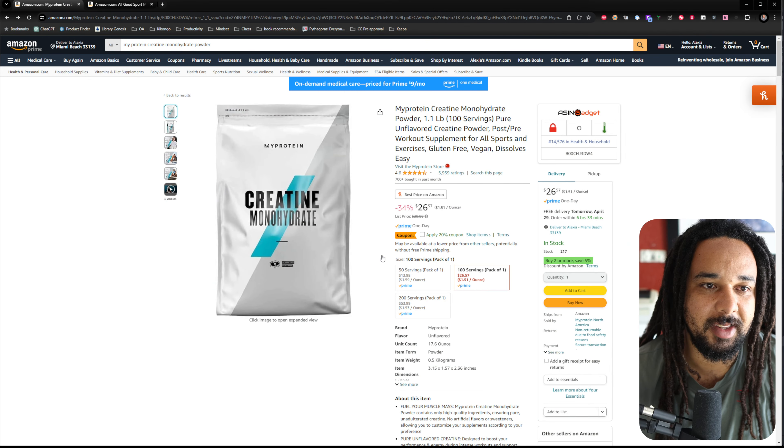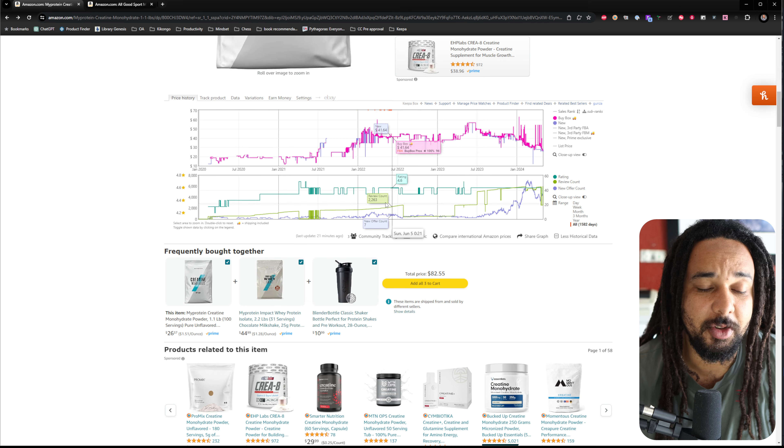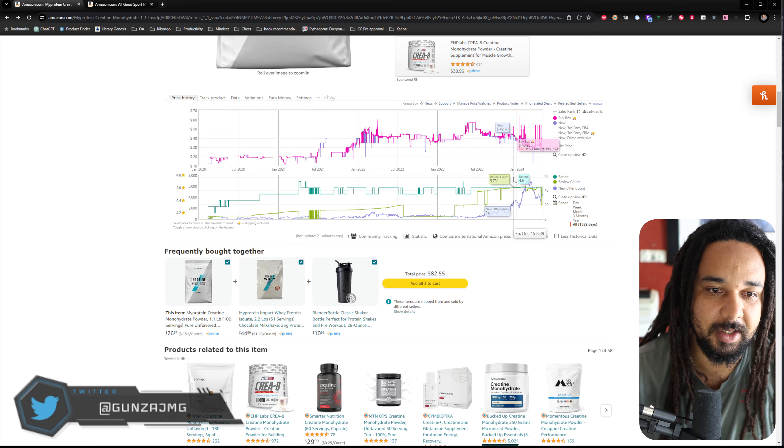The advice that most people give is to go on Keepa and check if you see some big cliffs — vertical drops in the number of new sellers, going from 20 new sellers to zero, or to one or two. This would indicate that the brand does IP complaints.